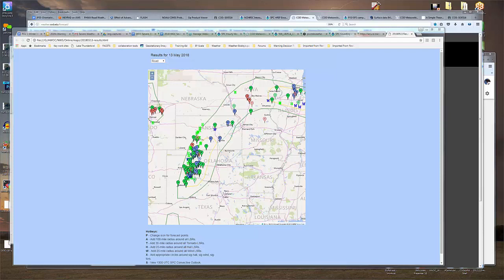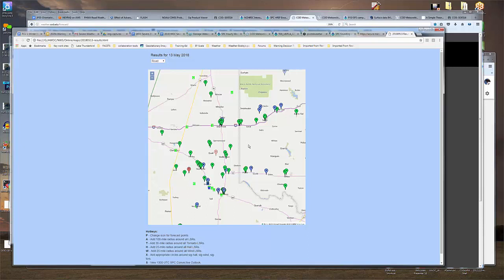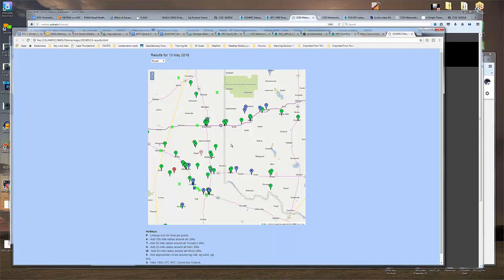Clinton Rocky asks: when placing a point, do you aim for between cities to get better potential reporters, or do you go closer to a highway — especially in the high plains where there aren't a lot of observers? Yesterday he had a point in southwest Oklahoma but was told there's really no one out there, so it's hard to get a report unless someone's driving by on the highway.